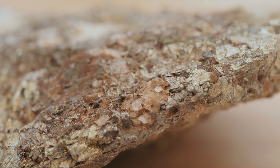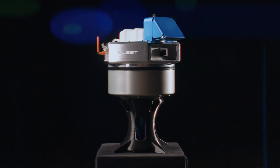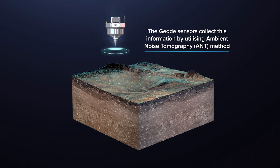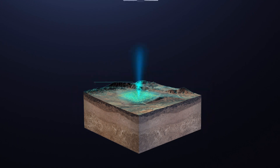Here at Fleet, we're applying that to mineral exploration. We have a technology called Exosphere, which combines the ambient noise tomography method with satellite technology, so that we get the data in real time.